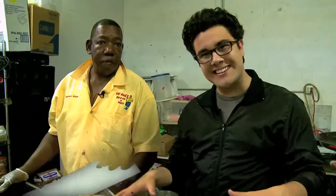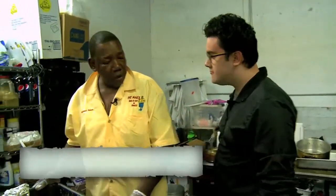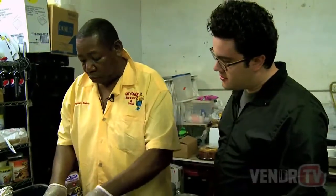I'm here with Benjamin Nelson. We're in his commissary right outside the truck and he's going to show us how to make some ribs. The first thing we're going to do is put the dry rub on it and then the wet rub on it.